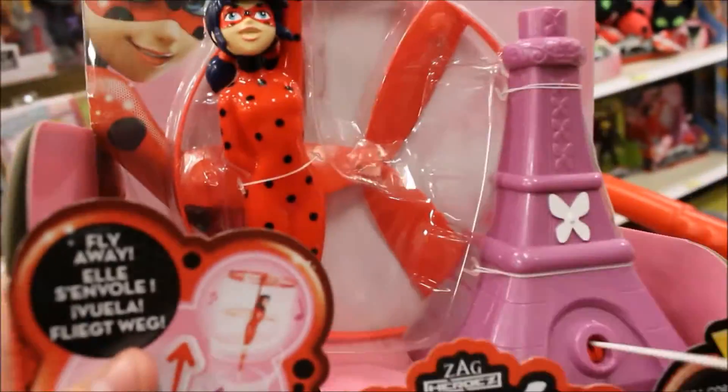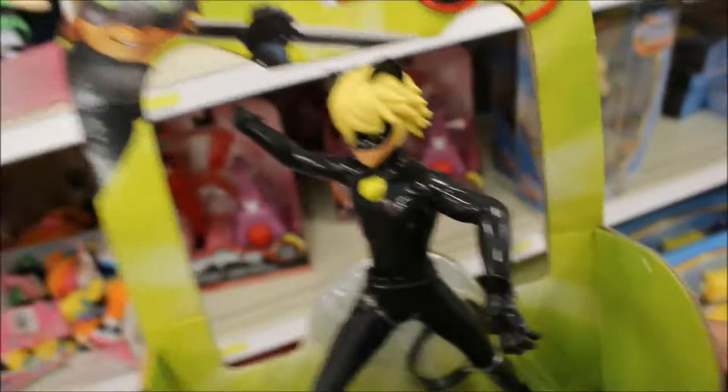It looks like they don't have much on clearance right now. What do they have over here? Steven Universe blind bags. Oh my God. She flies. Oh, look at this one. So loud. I want it. Cat Noir. And then they have Adrian right here.